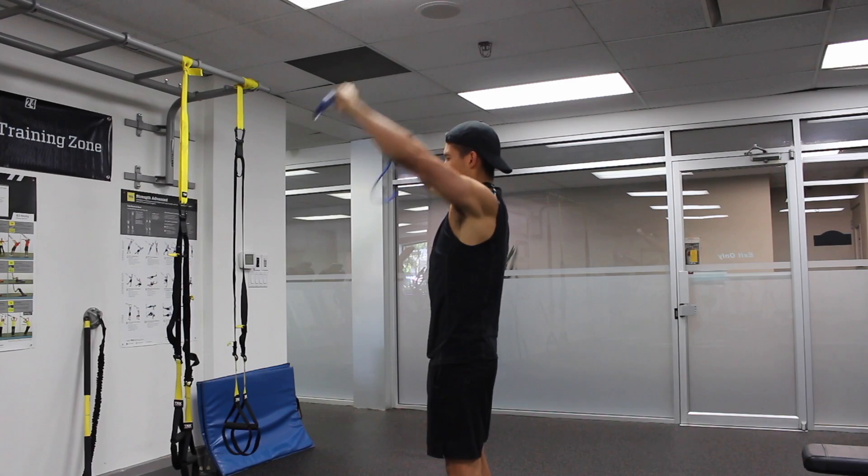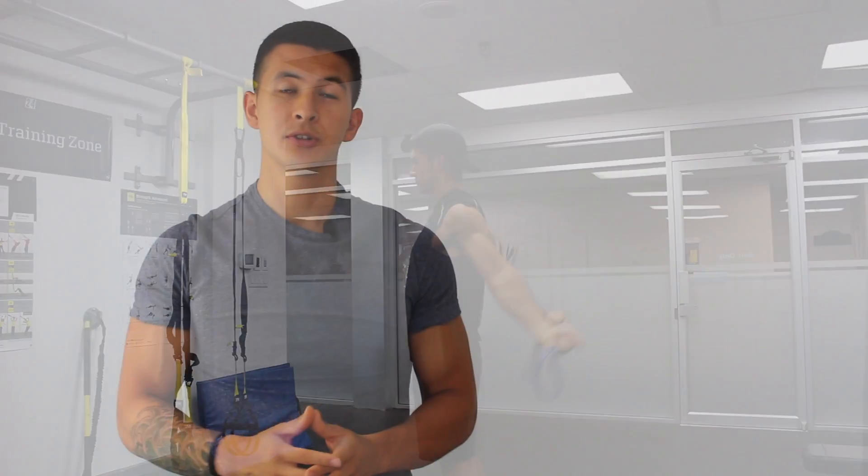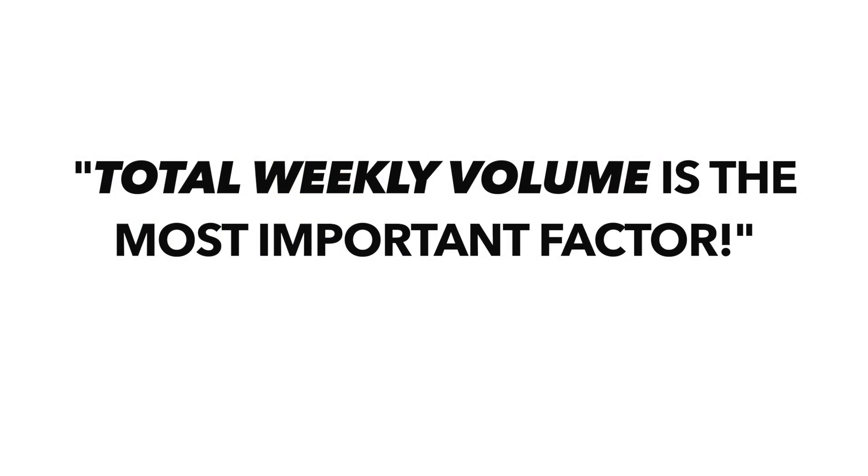A lot of people neglect these other aspects of training, but it's these little things that have really helped me stay injury free throughout my years of training. Now, I don't want you to automatically assume that this is the optimal split and that you should change yours based on what I'm currently doing, because you shouldn't. When it comes to the best workout split and how often to train, it depends on several factors. Long story short, study after study shows that it's total weekly volume that's most important. How many days a week you choose to split up that training volume ultimately depends on your training experience, personal preference, and a few other factors.